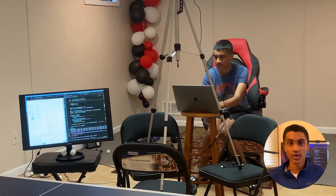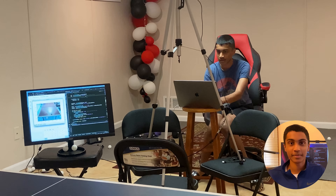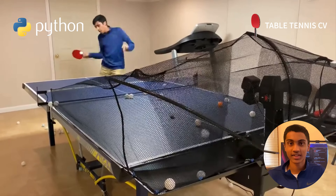Hi, I'm Pranav and welcome to my Maker Portfolio. During summer 2021, I embarked on the challenge of developing a Python computer vision model to track and analyze table tennis gameplay.